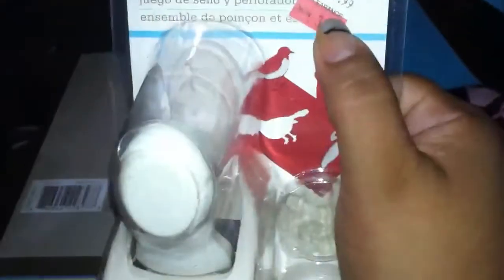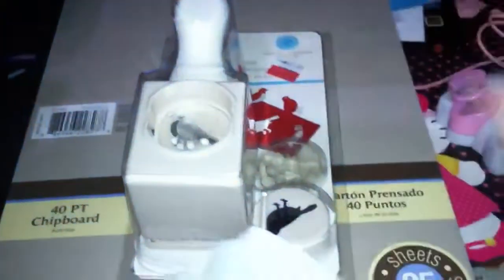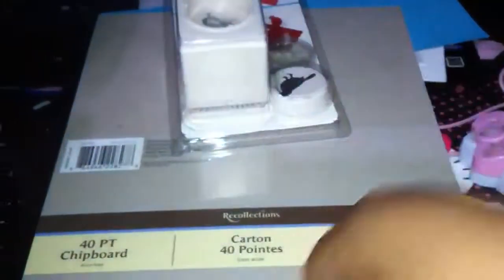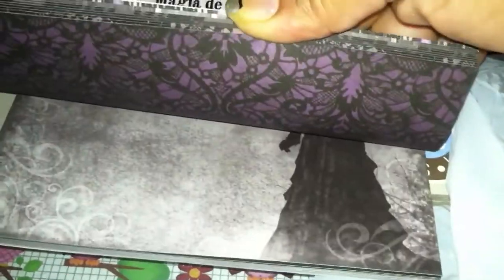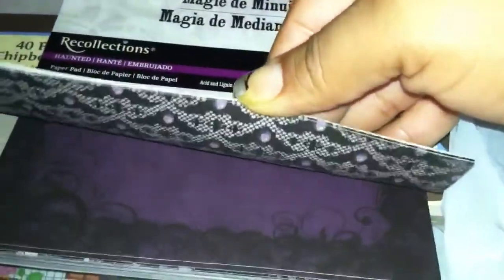In clearance I found this stamp at the store — regular price $12.99 and it was on sale for $3.49, so I picked it up. I also picked up this paper stack from Recollections — it's the Midnight Magic stack and I thought it was super cute. It's like dark, gothic sort of, and I just love it.